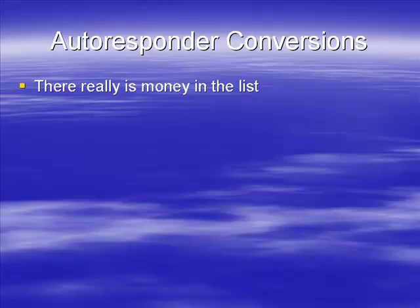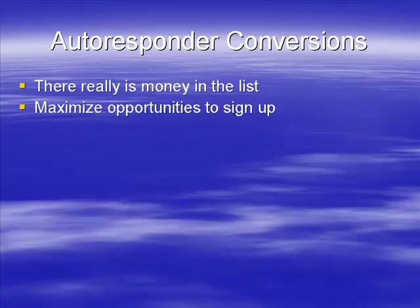The money really really is in the list, so you need to build a list in pretty much everything you do, on every website that you create. So how do you make sure that you get a good conversion rate with people signing up to your autoresponder? Do you just throw an autoresponder form on the page and hope for the best? A lot of people create a website with no sign-up form — if there's no way for them to sign up, how are they going to get onto your list?